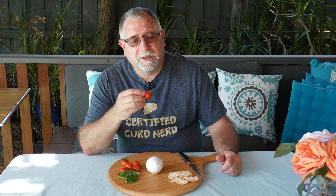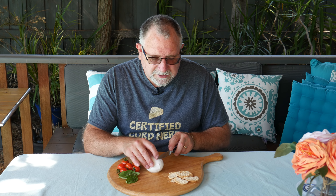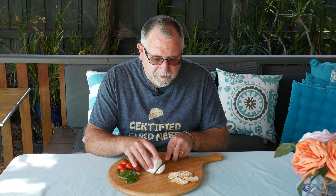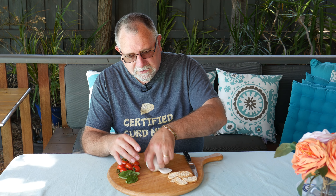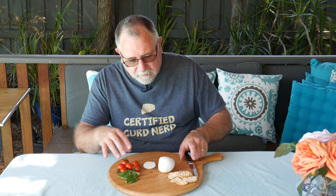Before I go further, my lovely wife Kim - who is out of shot - has reminded me that these tomatoes are homegrown. I grew them myself. They're lovely little cherry tomatoes, and the variety is called Tommy Toes. Let's slice - oh, it slices so smoothly, look at that! Absolutely delightful. And it's oozing too.